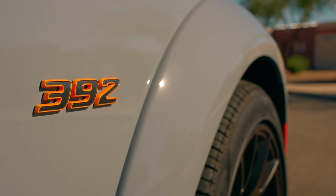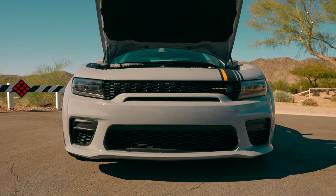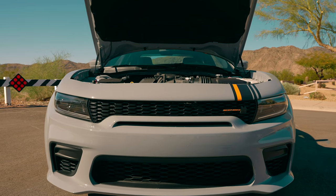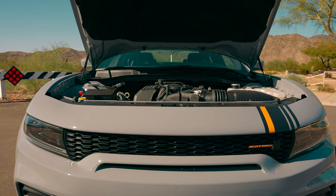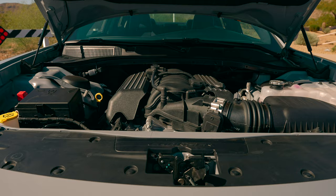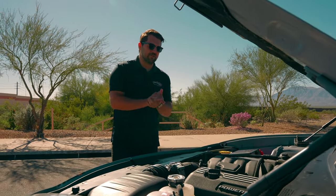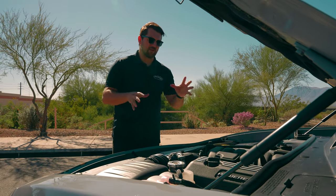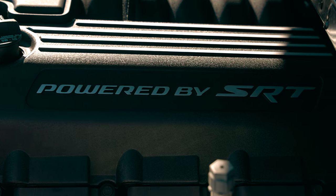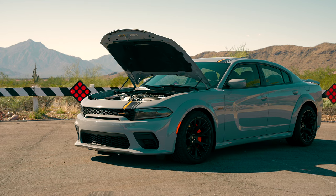Let's go ahead and pop the hood. Taking a look at our Scat Pack engine bay — one of the cool things specific to the Scat Pack is we get our SRT branding, which is Dodge's performance division. The typical valve covers on a standard 6.4 will just have the 6.4 or 392 badging, so it's cool that we get the SRT badging reminding us we have the performance version with the wide body package. I also appreciate that you don't need a hood strap — just pop it up.